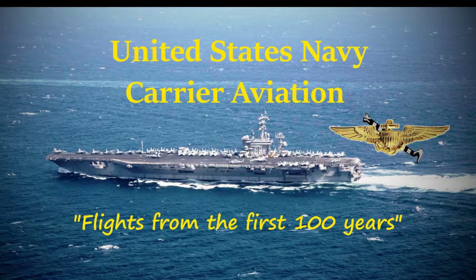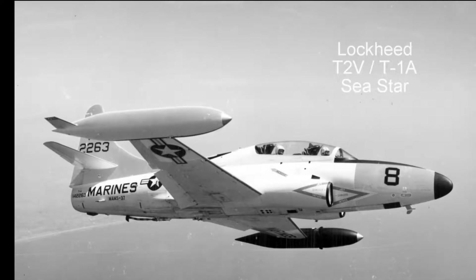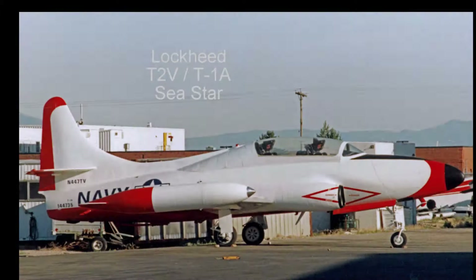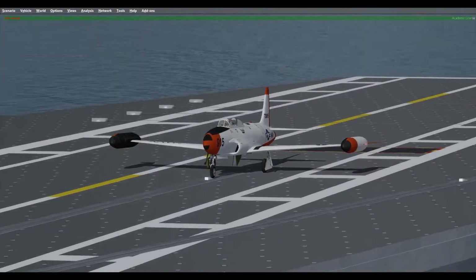Hello everyone, Hound Dog here, and I'm with you again in another historical aircraft from the past 100 years of U.S. Navy carrier aviation. Today is 30 May 1957, and we are in the Lockheed T2V Seastar Jet Trainer for carrier qualifications aboard the USS Forrestal CVB-59.